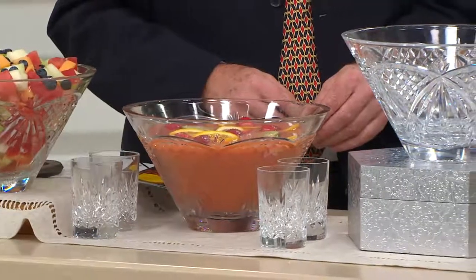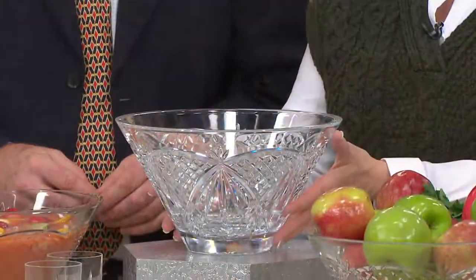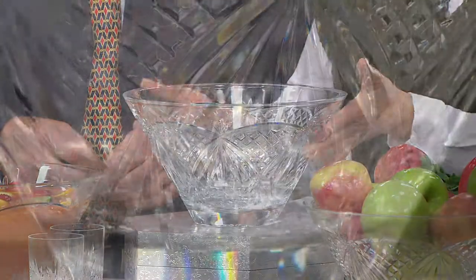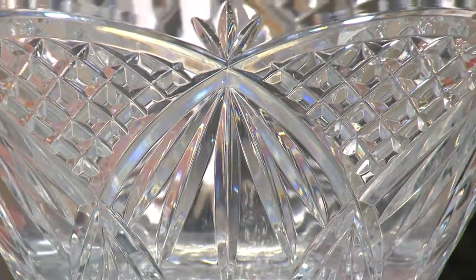We're going off to the phones. We're going to say hi to Mary from New Mexico. And while we're talking to Mary, we'll show you some footage of what actually goes on at Waterford. Mary, welcome — say hi to Philip. Do you have this bowl or are you buying it today? I have this bowl. You had it on St. Patrick's Day, and you recommended it, Mary Beth, so I told my husband that's what I wanted for Mother's Day and that's what I got.